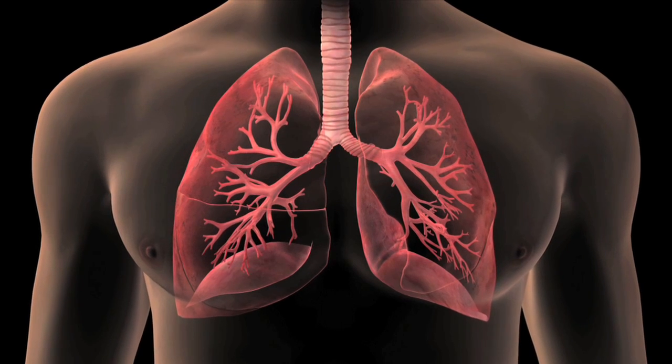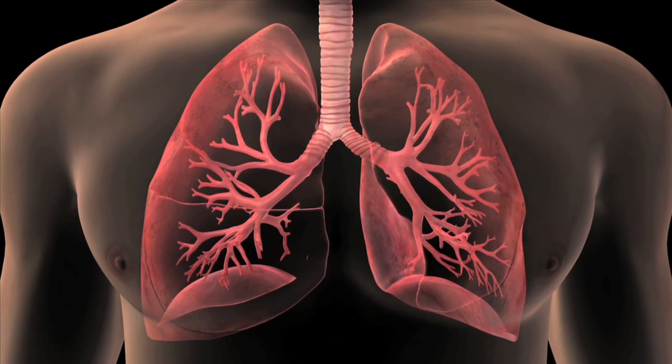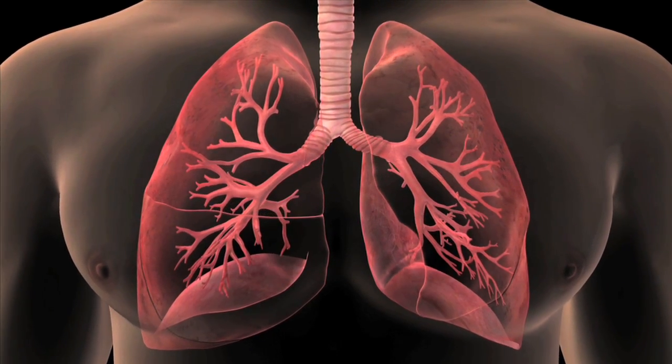Lung cancers most commonly start in the bronchi, but can also begin in the trachea, bronchioles, or alveoli. There are several options for managing lung cancer. To find the best one for you, please feel free to contact us.